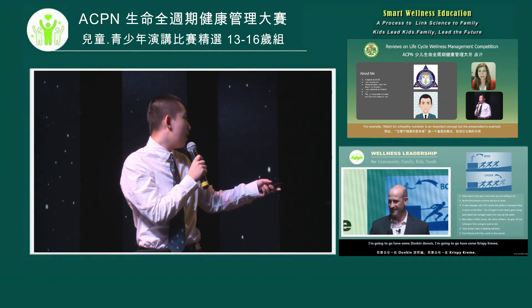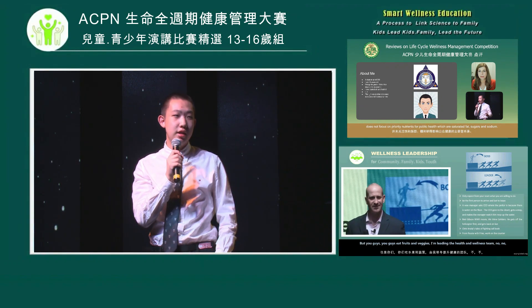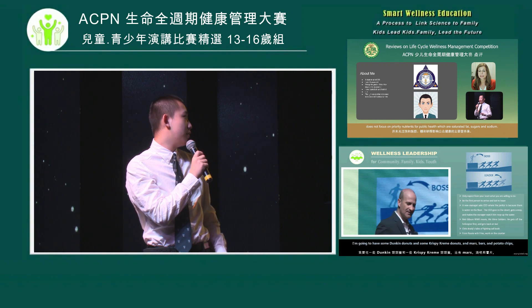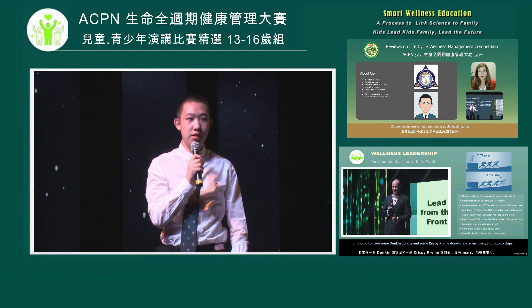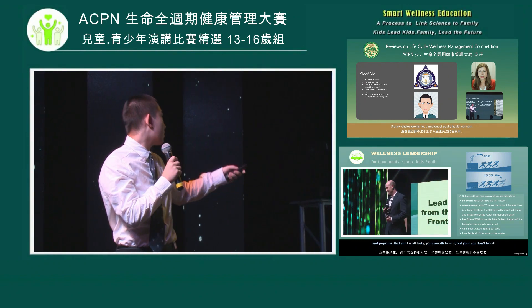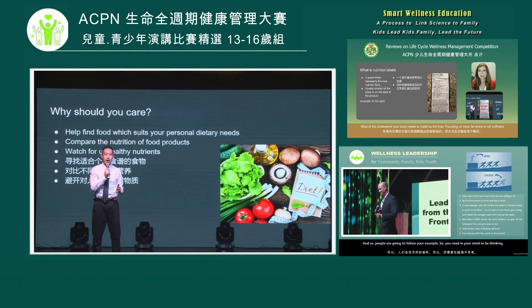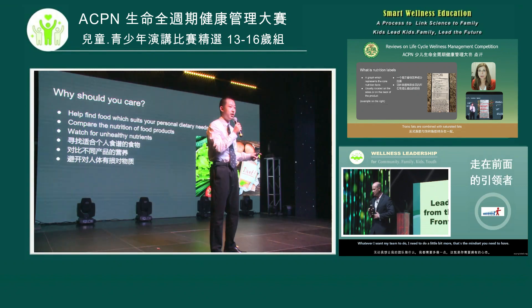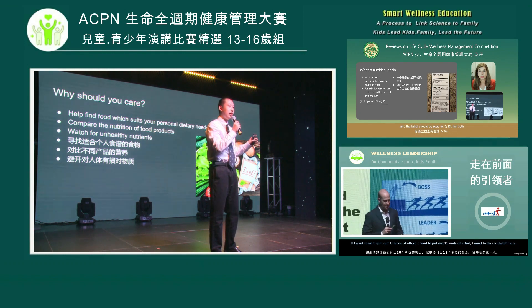Comparing that old label to today's nutrition label, we can see that as science advances we can know more useful information such as sugars, vitamins, and minerals. So why should you care? I've analyzed three ways to help you utilize nutrition labels: first, determining foods for dietary needs; second, comparing foods; and third, watching for unhealthy nutrients.